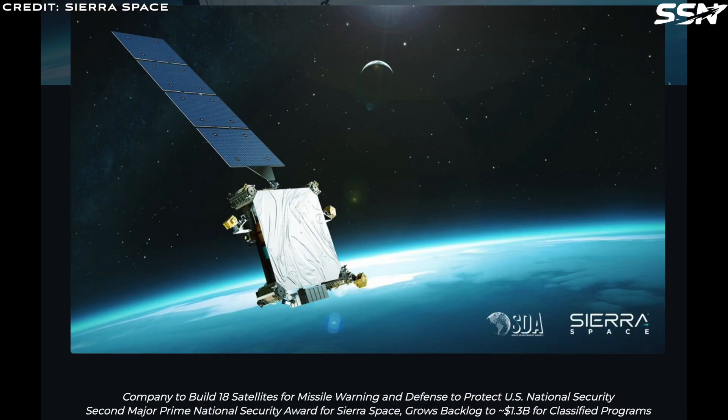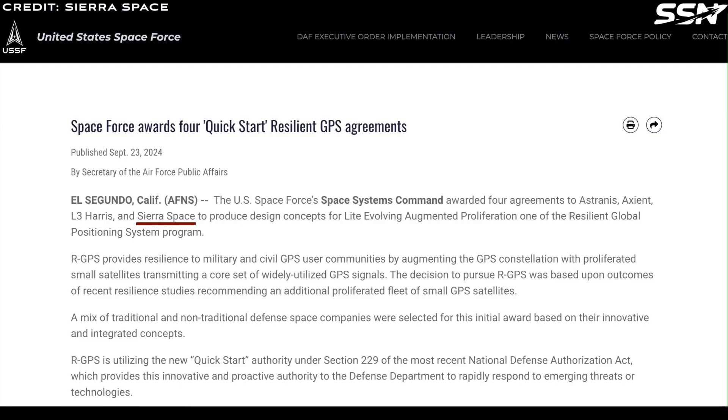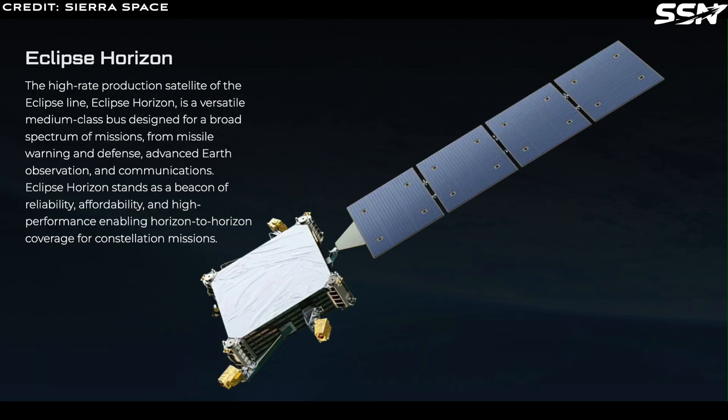Sierra Space has already built 18 missile warning satellites and is a prime contractor to support Tranche 2 of the tracking layer as part of a program run by the Space Development Agency. They are also working on R-GPS, where R stands for resilient, meaning it can better resist jamming efforts. They also have 20 active contracts for solar arrays and other space components. Their new VictoryWorks facility will be dedicated to defense technology.